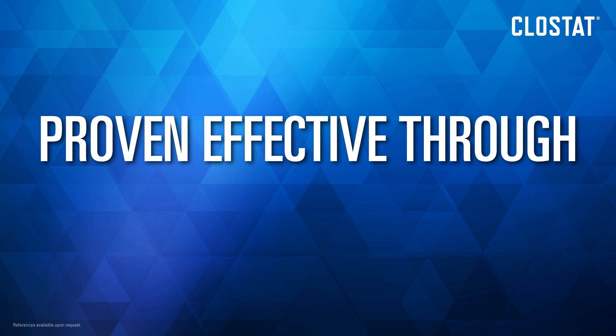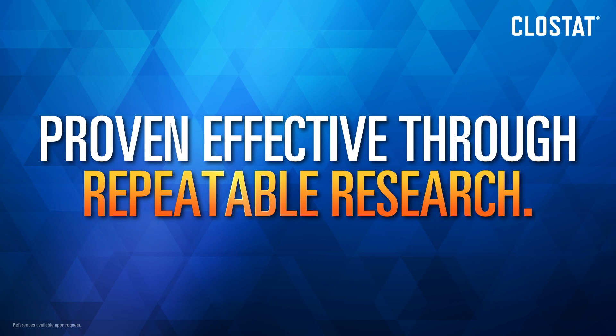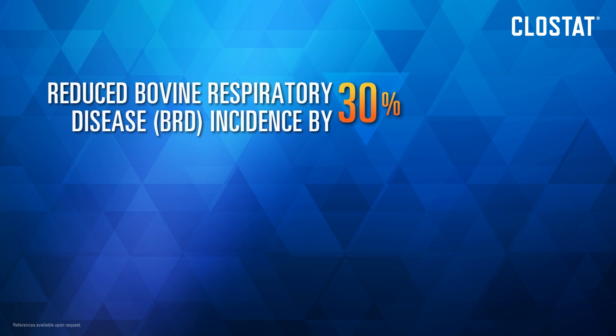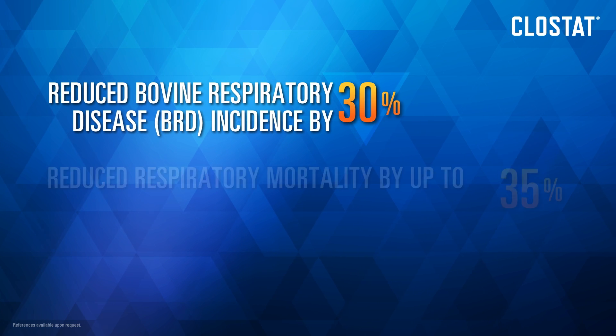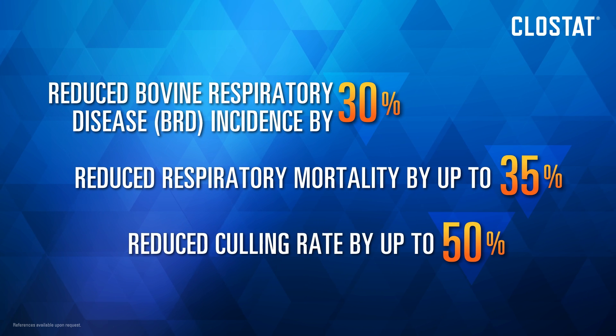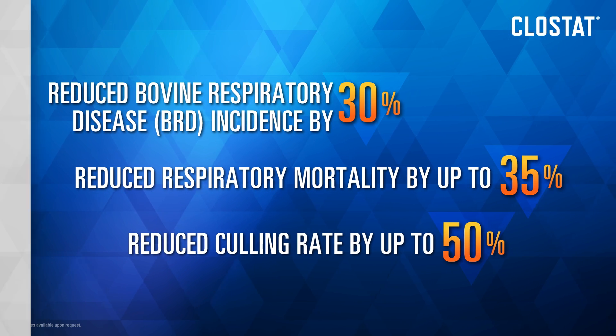Clostat has been proven effective through repeatable research. In fact, studies have shown that feeding Clostat reduced bovine respiratory disease incidence by 30%, respiratory mortality by 35%, and culling rate by 50%.